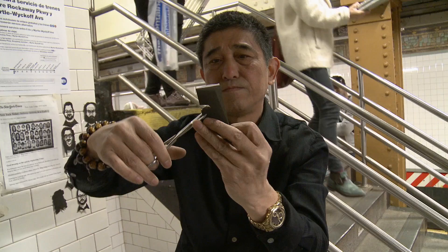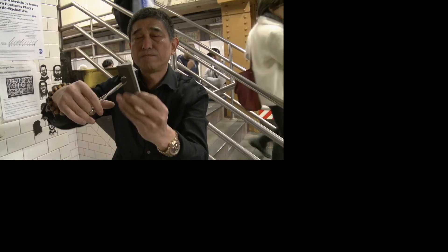Ming, who was born in Shanghai, started studying calligraphy with his father at five years old. Since then, he's mastered stone sculptures and stamp seal carvings. He credits his paper cutting talents to his years of art training.